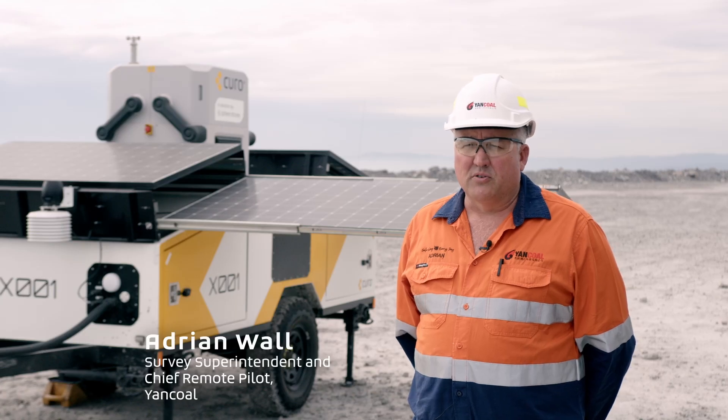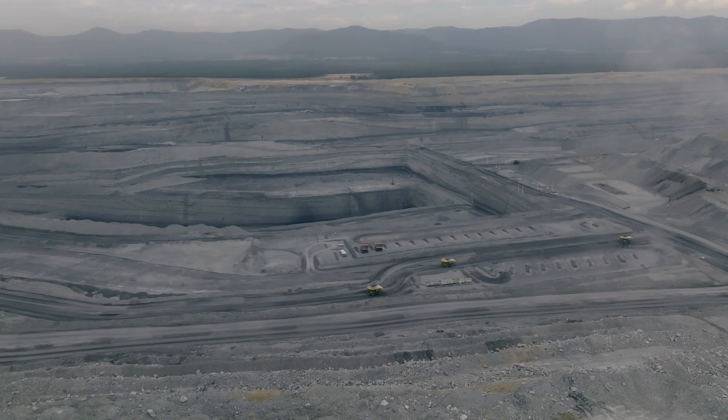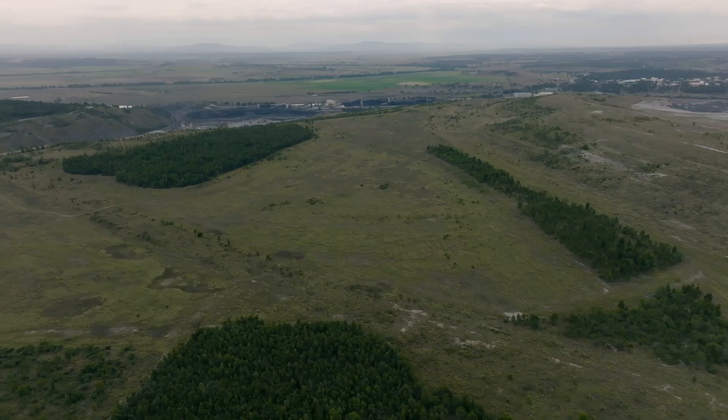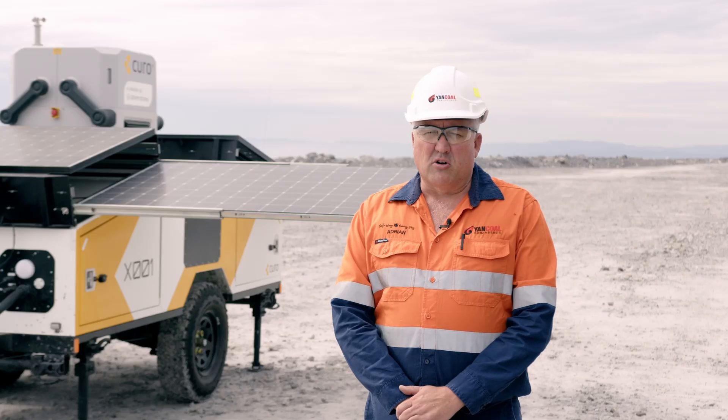My name is Adrian Wall. I'm the survey superintendent and chief remote pilot at Yankol's Mount Thorley-Walkworth site. MTW is a large multi-seam coal mine producing both thermal and semi-soft coal. My team is responsible for data capture which is incorporated into the mine planning processes.